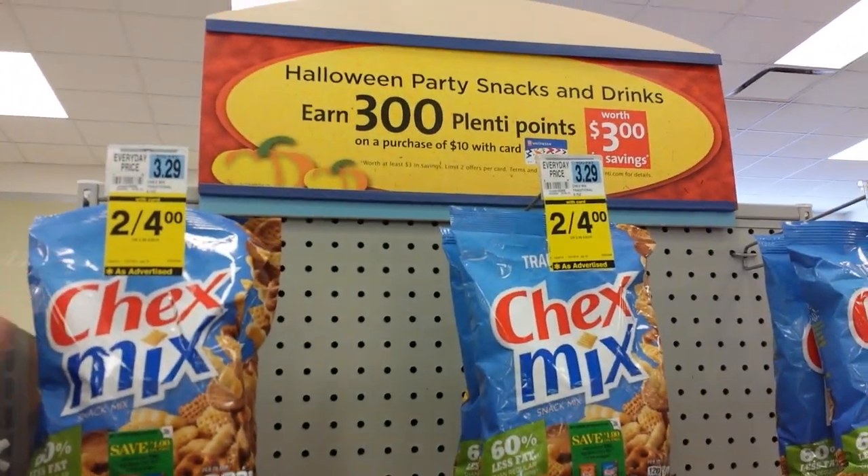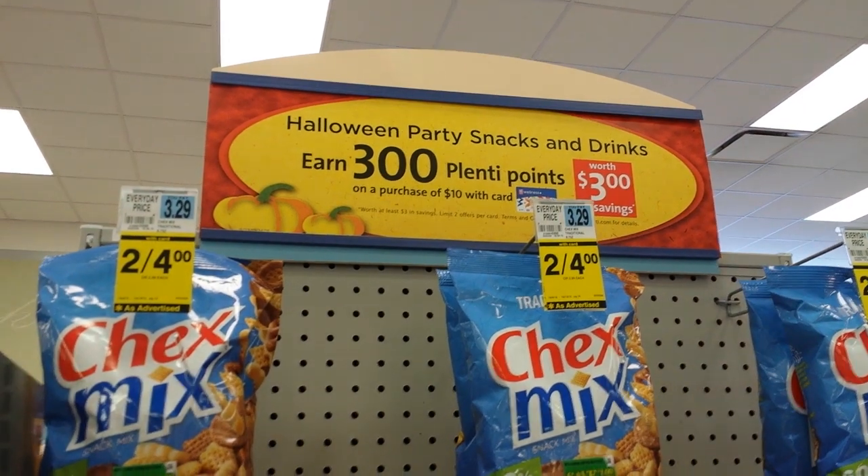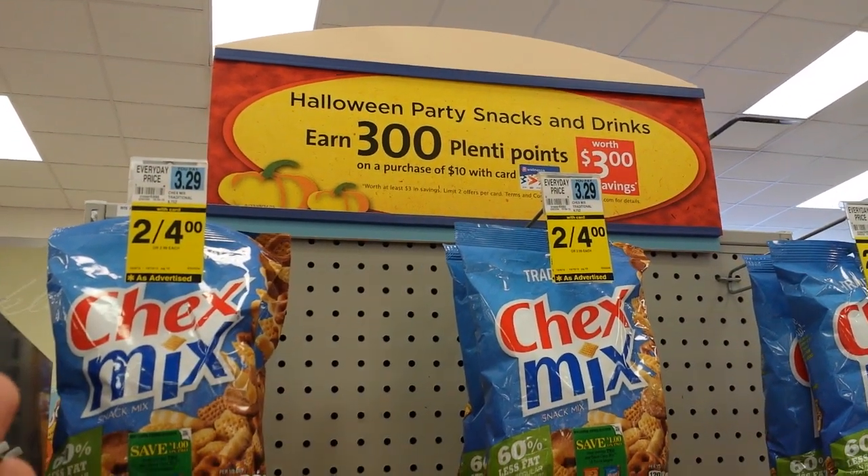So there's this monthly deal on some snack items: when you spend $10 you get 300 points back, and that has a limit of two on it.